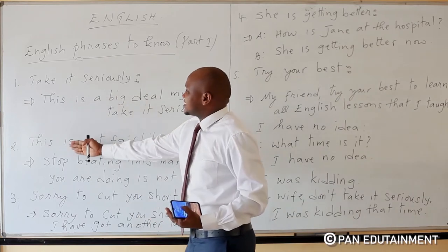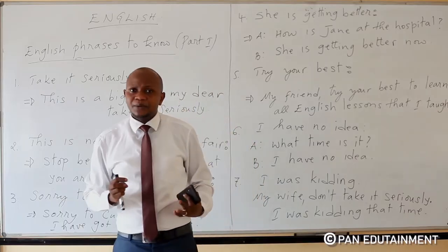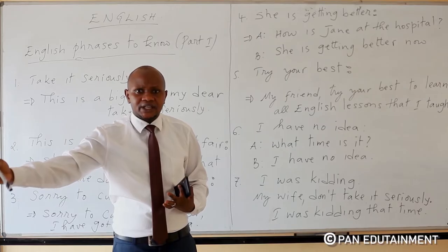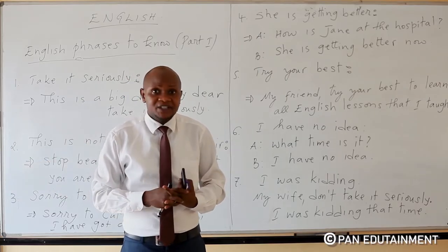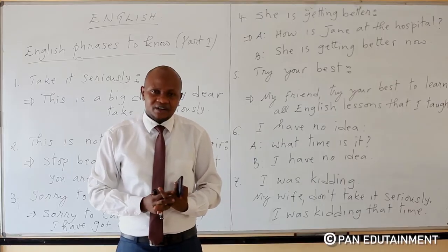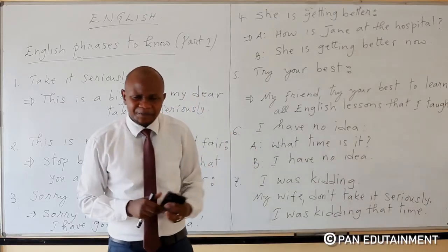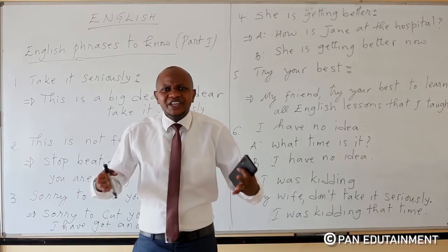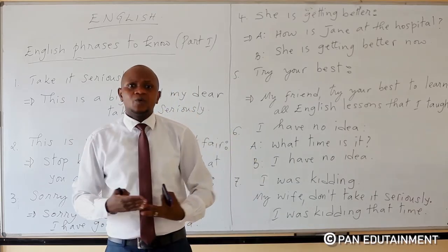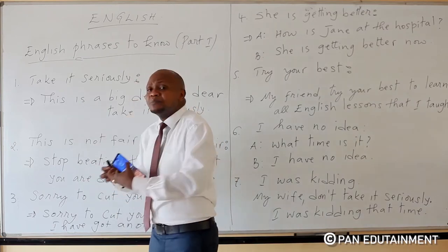The second phrase is 'this is not fair.' For example, you meet someone who is beating another person. Then you tell him: 'My friend, you are beating this innocent person, but it is not fair.' When you say 'this is not fair,' it means what you are doing is not good. Try to stop that.